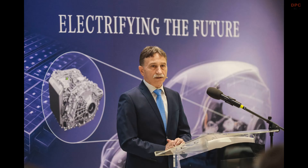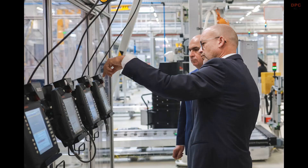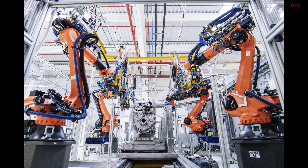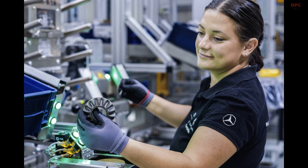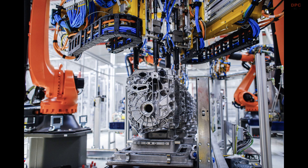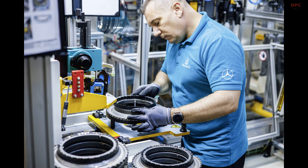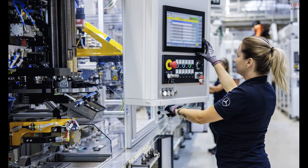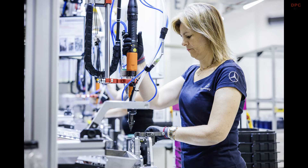That full system then heads to vehicle plants, where it meets body, chassis, and software to become the GLC people will actually drive. The assembly line alone covers about 15,000 square meters and stretches roughly 1,000 meters front to back. More than 200 processes blend automated precision with hands-on craftsmanship. Every station is staffed by employees reassigned from elsewhere in the plant and up-skilled through a focused training program — that is how you keep experience in the building while preparing people for tomorrow's jobs.